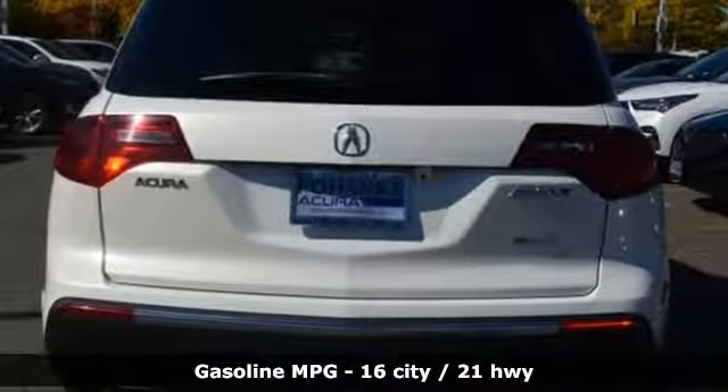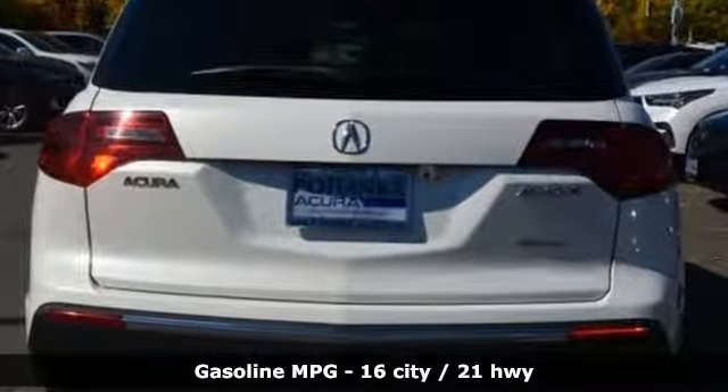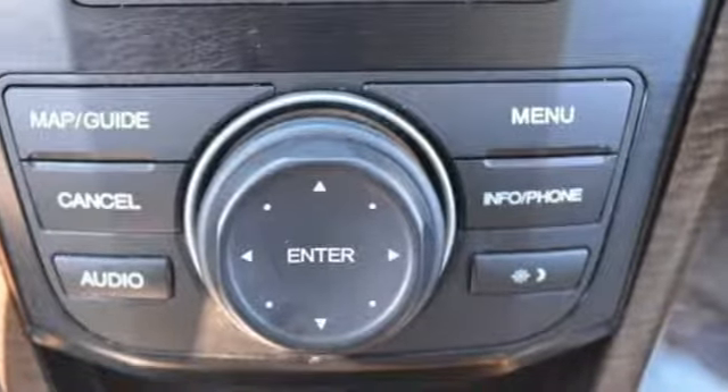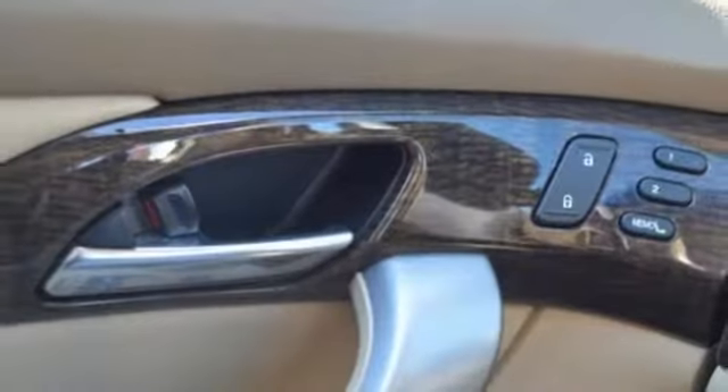Streaming audio, power heated mirrors, front heated leather bucket seats, auto dimming rear view mirror, wireless phone connectivity, dual zone climate control.